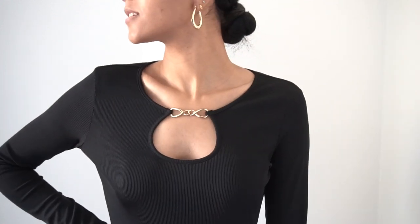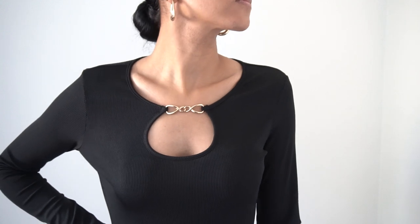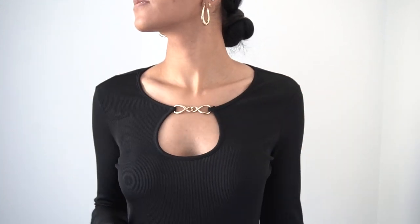As you can see in this clip, the gold chain detail really steals the show and it's almost as if you're wearing a necklace, so there's no need to add any extra jewellery.